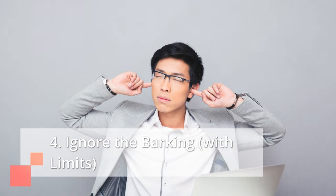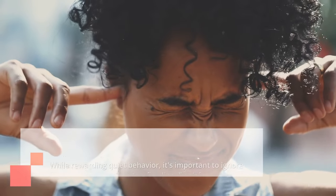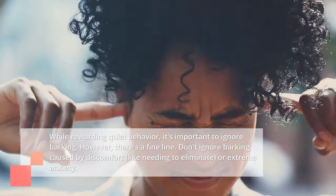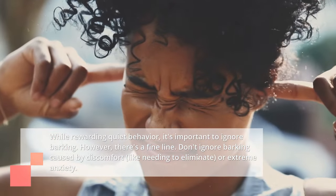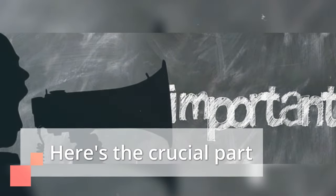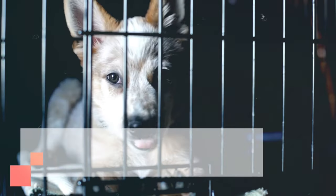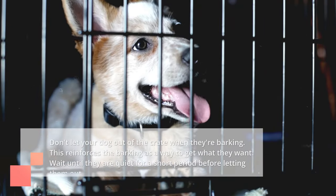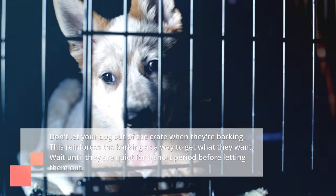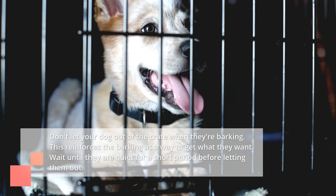Fourth, ignore the barking — with limits: while rewarding quiet behavior, it's important to ignore barking. However, there's a fine line — don't ignore barking caused by discomfort, like needing to eliminate, or extreme anxiety. Fifth, don't let your dog out of the crate when they're barking, as this reinforces the barking as a way to get what they want. Wait until they are quiet for a short period before letting them out.